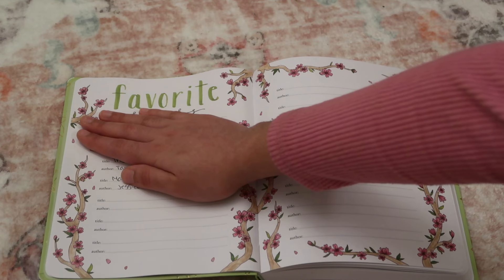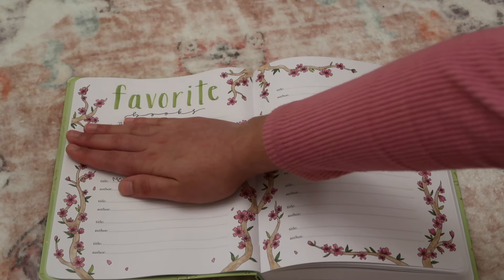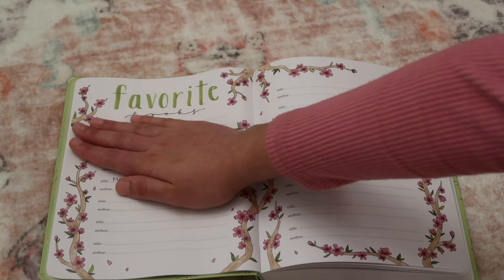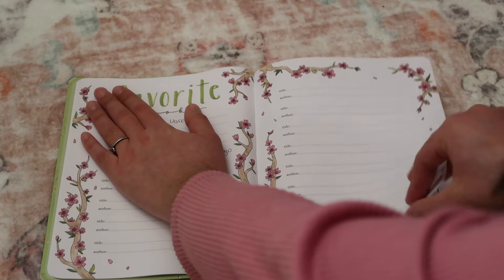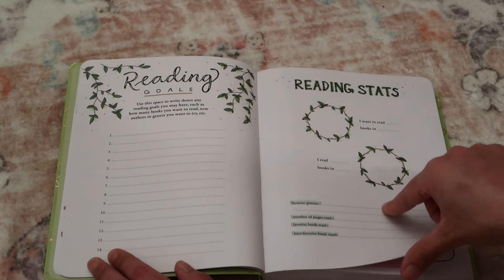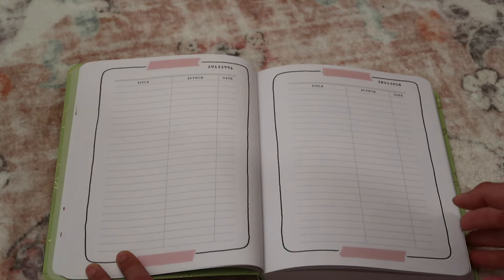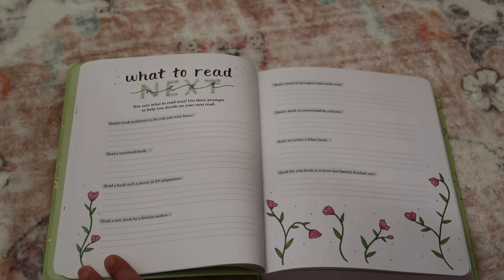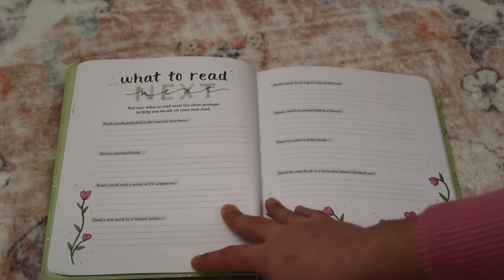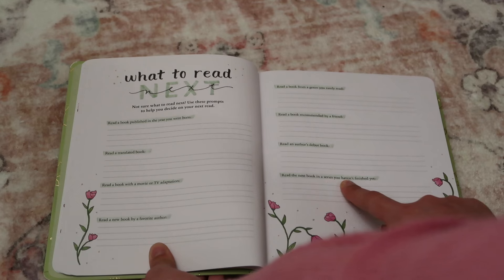I already filmed this reading journal flip-through but it had poor lighting, so I'm redoing it. I'm hiding this because I don't want you to see what I already wrote — you're going to see what I wrote after this clip. We have a favorite books section, and I love the tree branches with the pink flowers, it looks so beautiful. Then we have reading goals, reading stats, and a TBR reading list — and there are two pages of that because if you're a reader, your TBR is very, very long. Then we have a 'what to read next' section with little prompts already filled in, like: read a new book by a favorite author, read a book with a movie or TV adaptation, read the next book in a series you haven't finished yet.